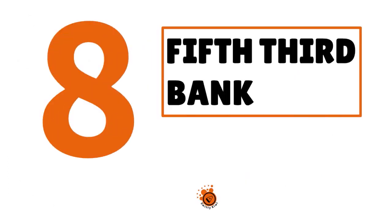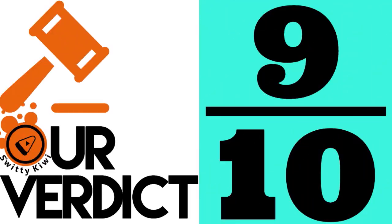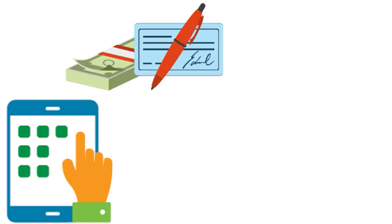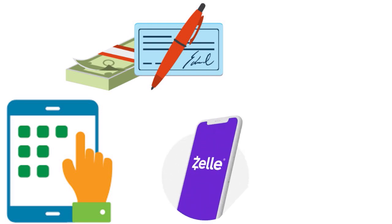Number 8, we have Fifth Third Bank. Our score: 9 out of 10. Fifth Third is another great player that allows you to have second chance banking while sending money through Zelle. Their mobile app is really great. They have checking accounts for folks in that category — someone who's looking for second chance banking and wants to send or receive money through Zelle. You can manage your accounts and have control over your cards with Fifth Third Bank.